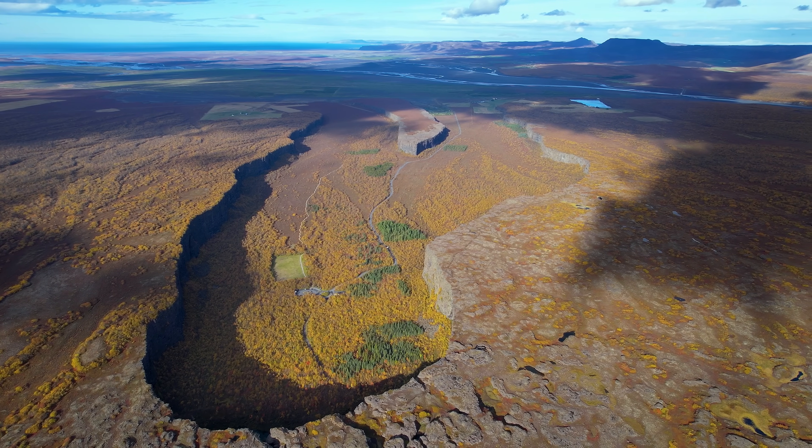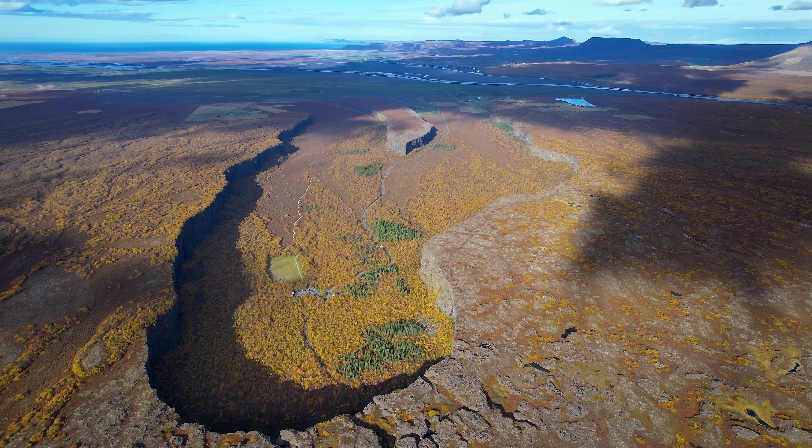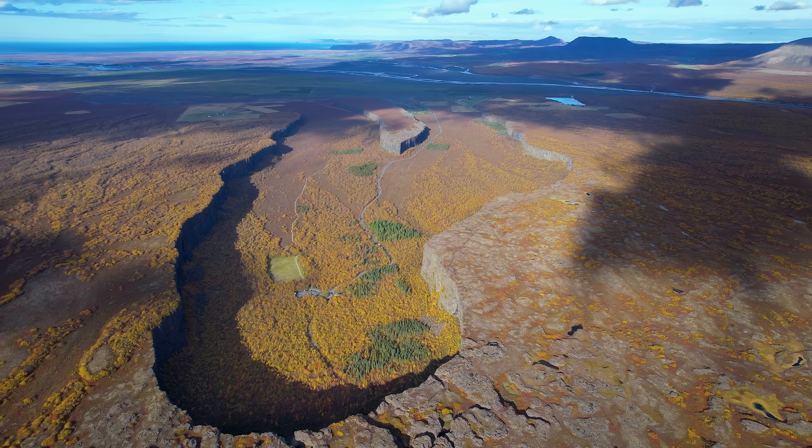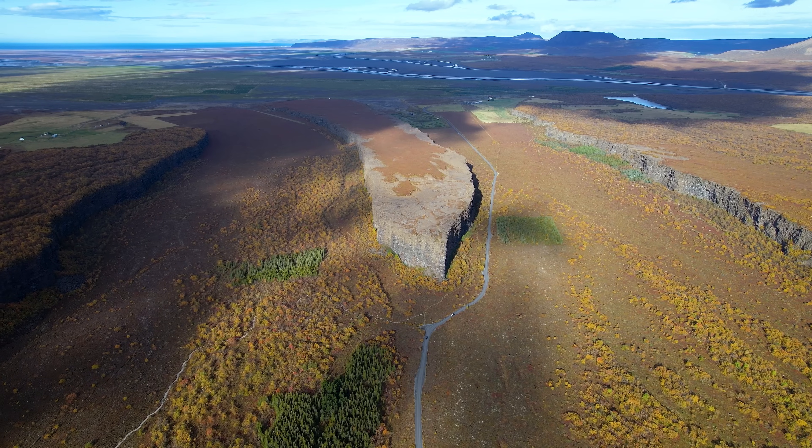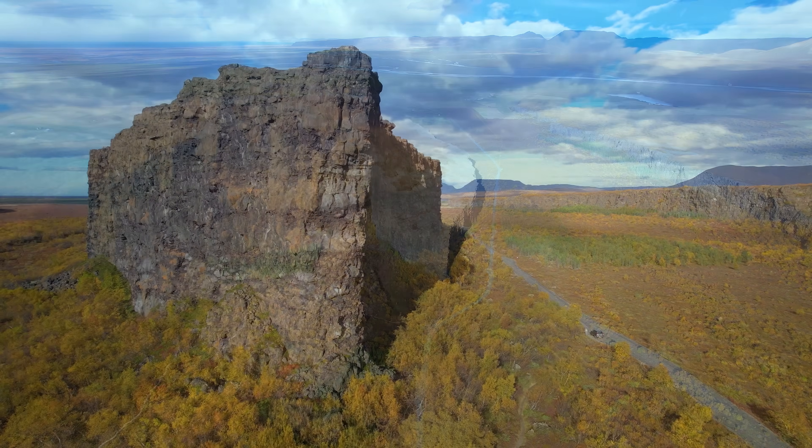Hello and welcome to Ásbyrgi, one of the most amazing natural phenomena in Iceland. But what is this thing in the nature? How come it looks like this?